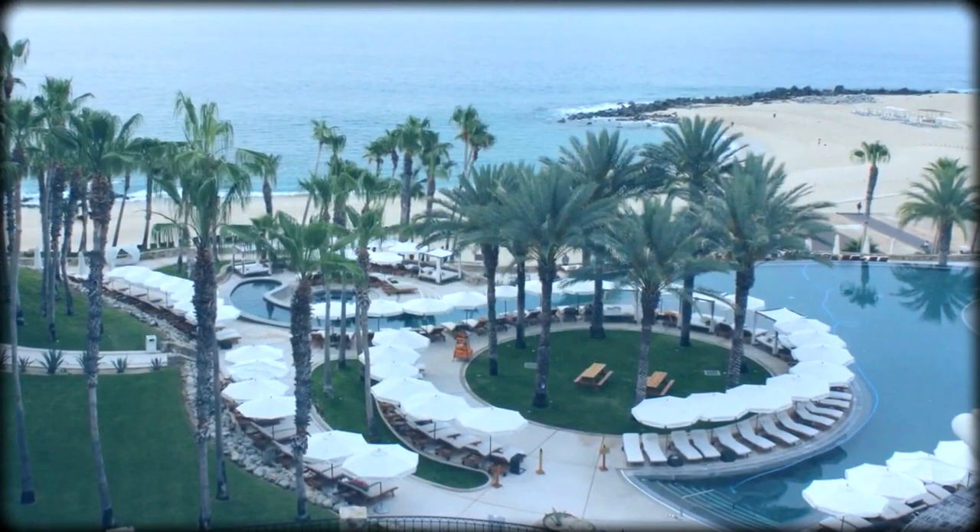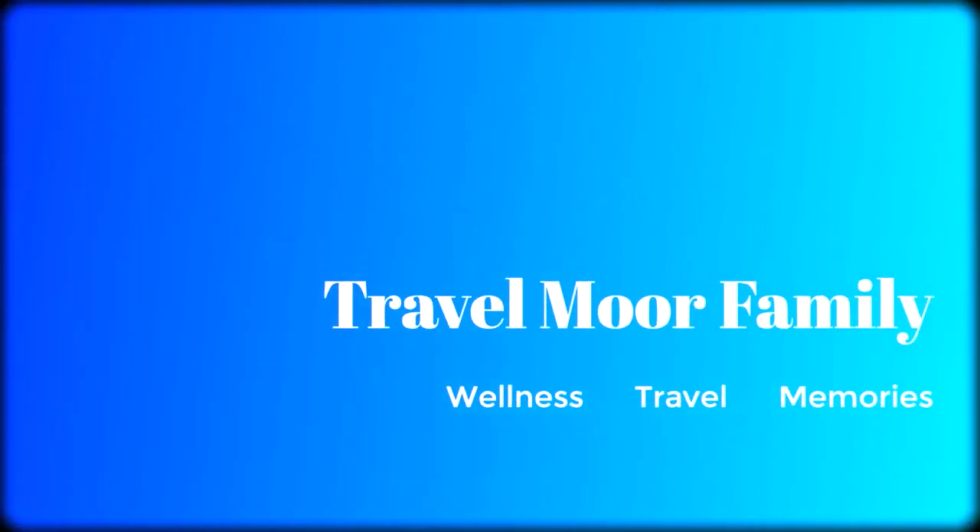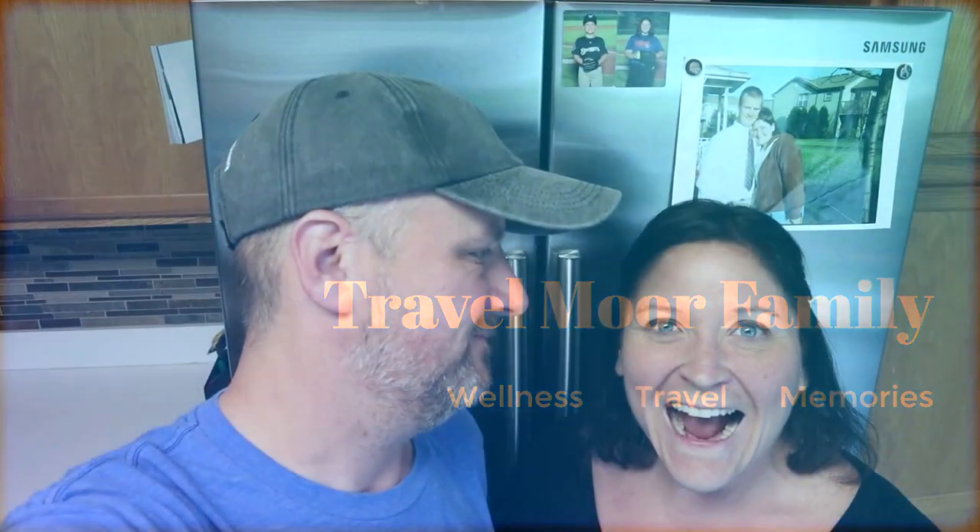Hey guys, welcome back to our channel! I'm Romy and I'm Josh, and we are the Travel More Family. We wanted to share with you what we eat in a day, starting with our coffee, breakfast, snacks, lunch, dinner — the whole works — for Cinco de Mayo. We have a really awesome recipe from WW that we wanted to share, and we're on the blue plan. Stay tuned!